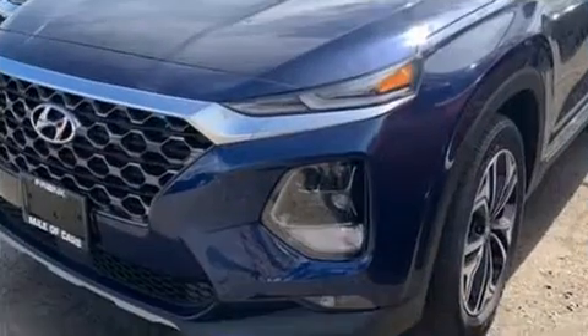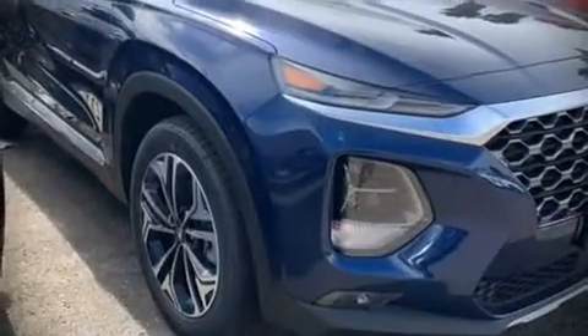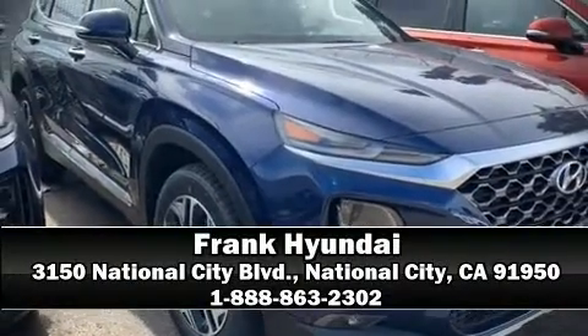Additional protections include a security system, an emergency communication system, and four-wheel disc brakes with ABS. Please don't hesitate to give us a call.